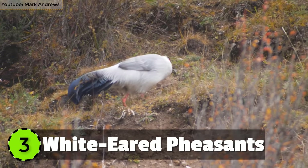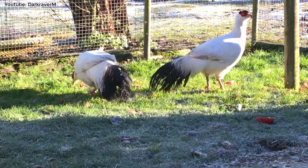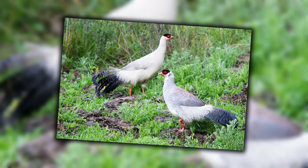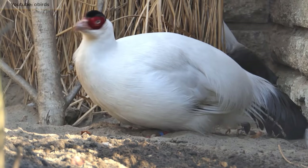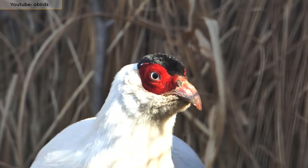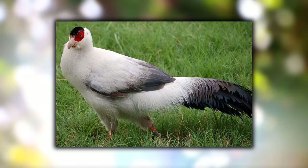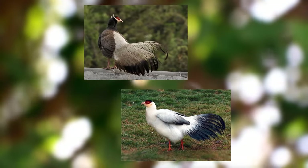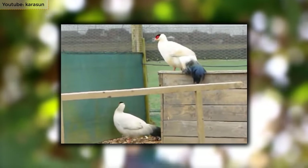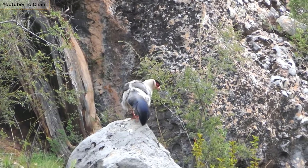Number 3: White Eared Pheasants. These are native to China and are found in the southeastern Tibet area. They live in forests and are found near snow lines. They're distinctively large and have a white plumage. They have velvety black crowns, red facial skin and a dark tail. It has four subspecies and eats plants, seeds and berries as food. The incubation of the eggs takes about 24 to 25 days and produces about 7 eggs per clutch.